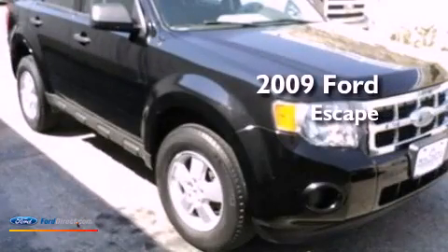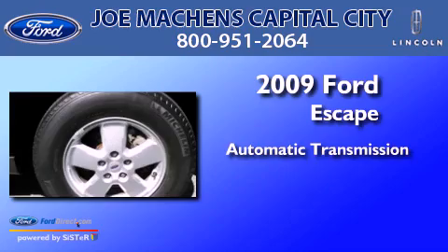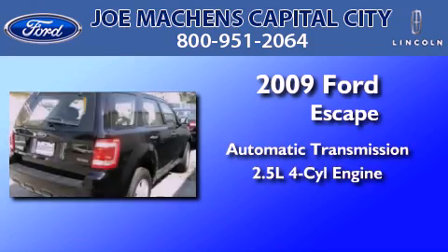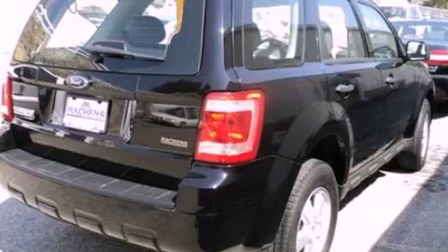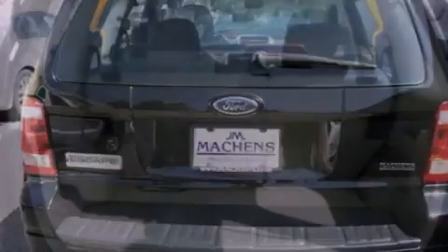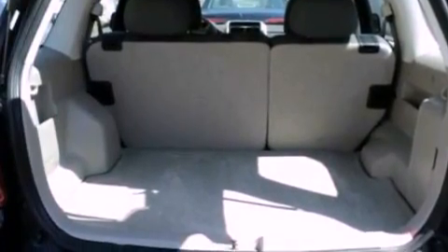This is a 2009 Ford Escape. This crossover has an automatic transmission and an inline four-cylinder engine. Its top features include a multi-link rear suspension, traction control and stability control systems, aluminum wheels, and a tire pressure monitoring system.